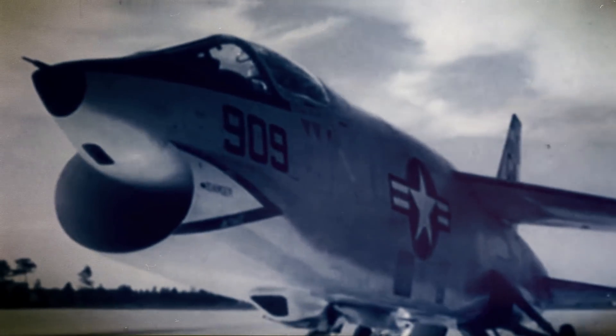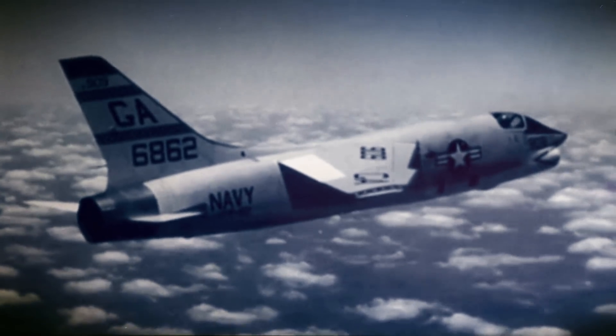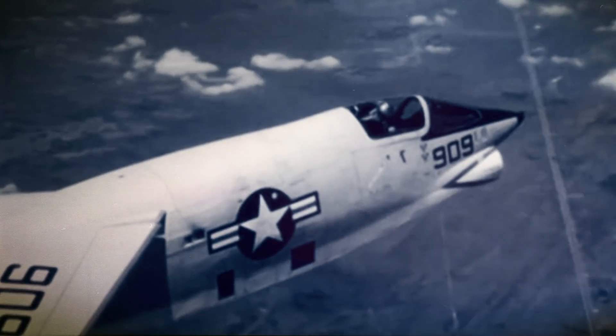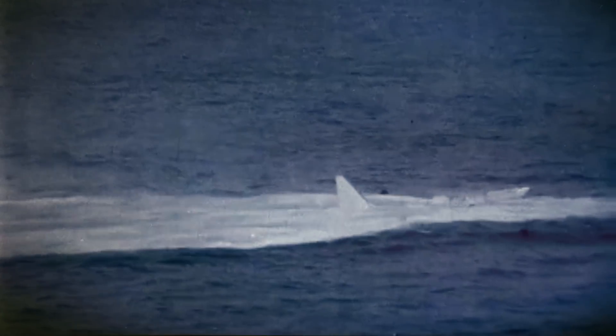The F-8 Crusader was a single-engine, supersonic, carrier-based jet aircraft built by Vought. It was used in the US Navy, the Marine Corps, and even by the French Navy. Although this air superiority fighter performed exceptionally well — so much so that over a thousand of them were produced in total — it had its fair share of accidents.